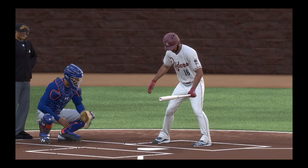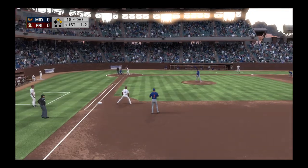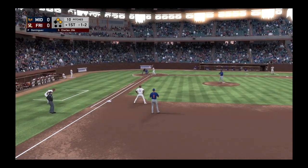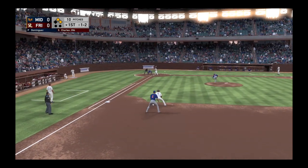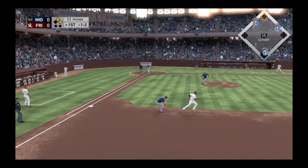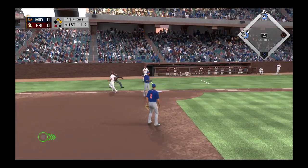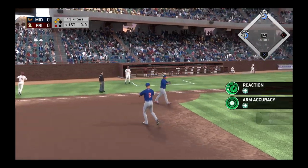Stepping up now, Robert Charles. He went deep in the contest last night, and a great job to stick with it here as he gets the first down of the inning.